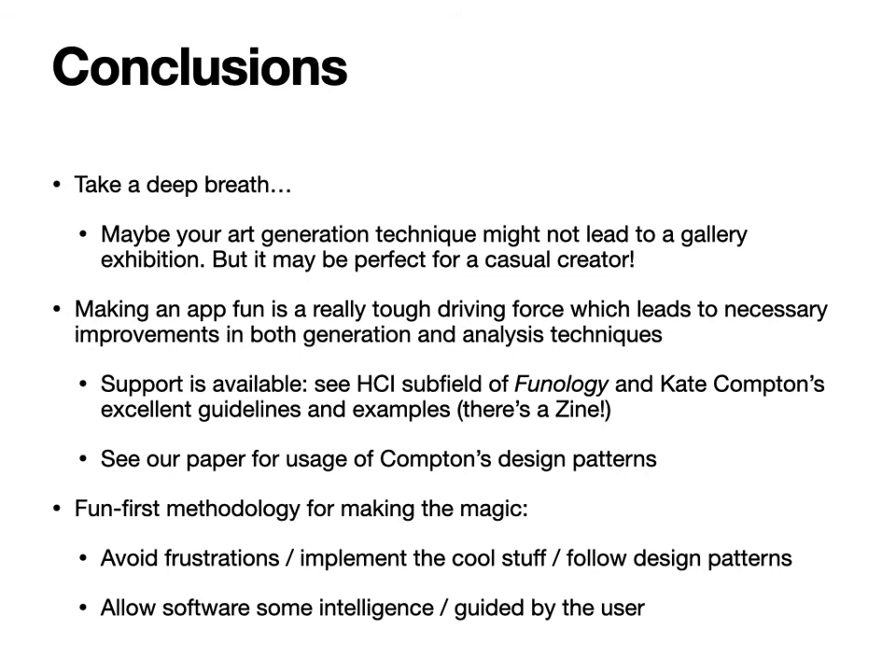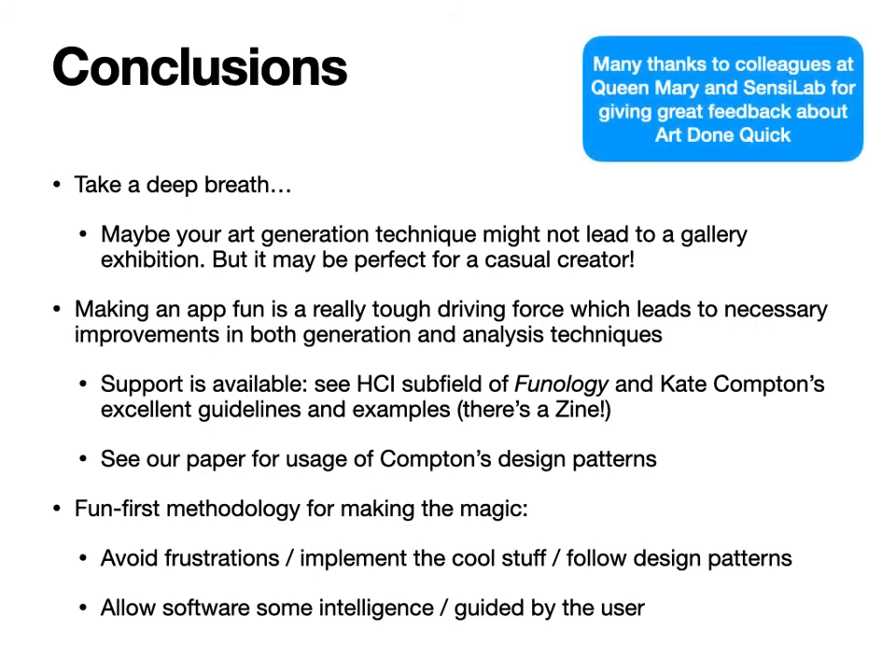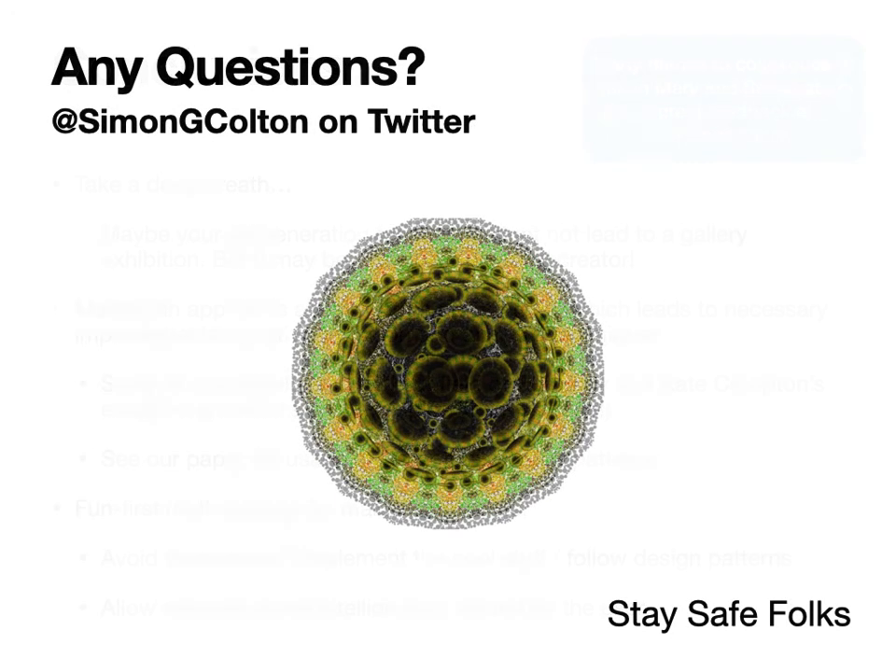Thank you so much to the colleagues at Sense Lab who gave fantastic feedback about Art Done Quick, and to the colleagues at the Game AI group at Queen Mary who also gave fantastic feedback and really drove the process forward — and to the honest reviewers of the paper. If you have any questions please ask me now or contact me on Twitter at SimonGColton. It turns out it's very easy to make coronavirus images with Art Done Quick — so I'll leave you with one, just in case you've forgotten about the world imploding around us for the last 20 minutes. Do stay safe, folks, and thank you very much for listening.